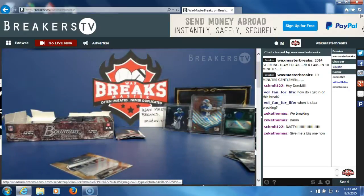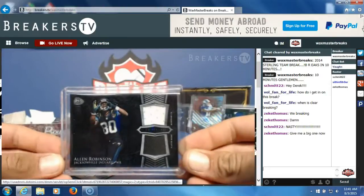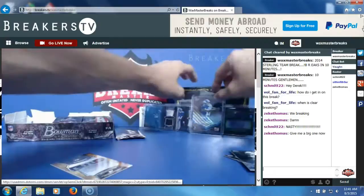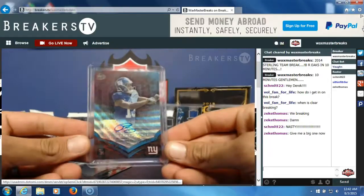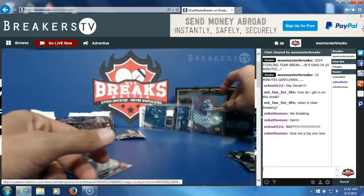Sorry Zeke, I'm trying, brother. At least we're hitting some big stuff. I'm trying to dish them out — Allen Robinson for the Jaguars, and the ODB numbered to 15. Nasty.